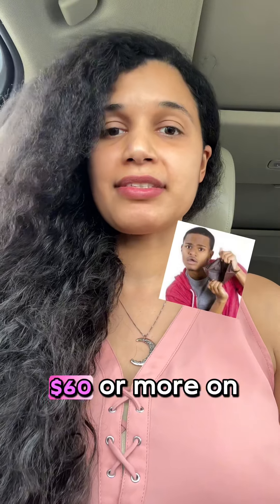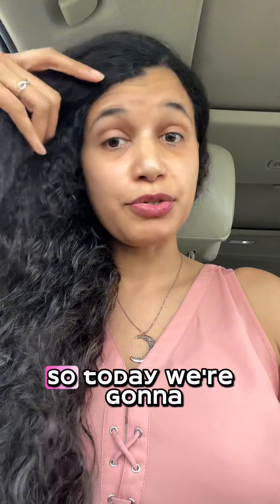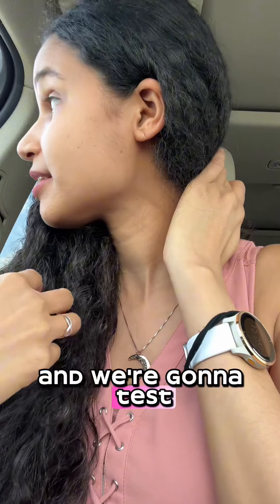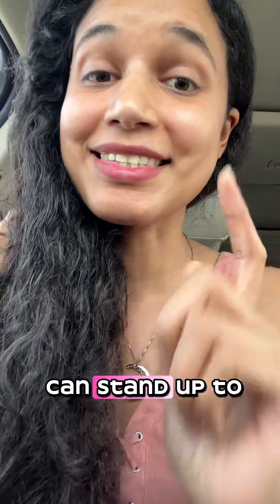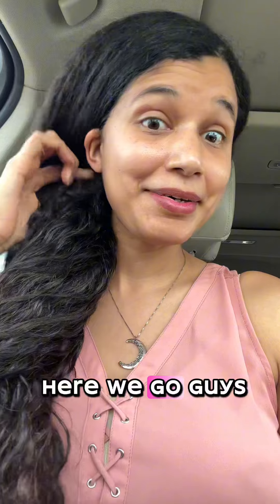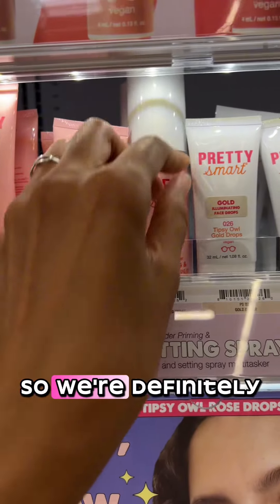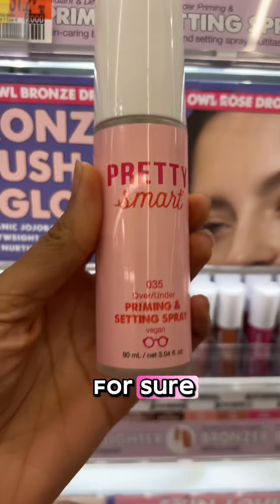I've noticed that I've had to spend like $60 or more on a really good high-end quality foundation. So today we're gonna go to Walmart and test out Pretty Smart Cosmetics foundation and see if it can stand up to the test of my upcoming photoshoot. Here we go, guys — I'm so excited! We're definitely gonna need this priming and setting spray for sure.